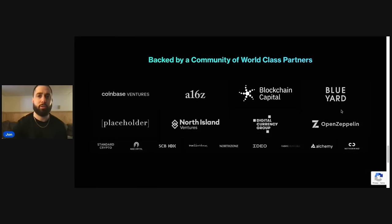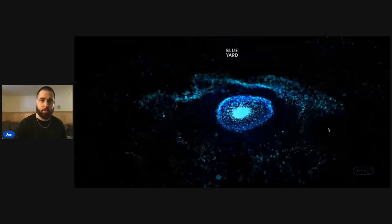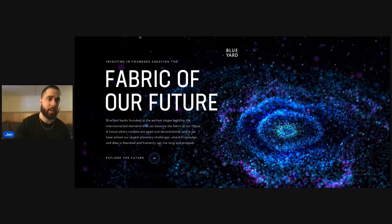Next we have BlueYard Capital — let's check that out. Pulling it up — 'Investing in founders creating a fabric of the future.' That's another VC confirmed. And Placeholder — as soon as I type it into Google, VC pops up — it's a capital partnership in New York City.